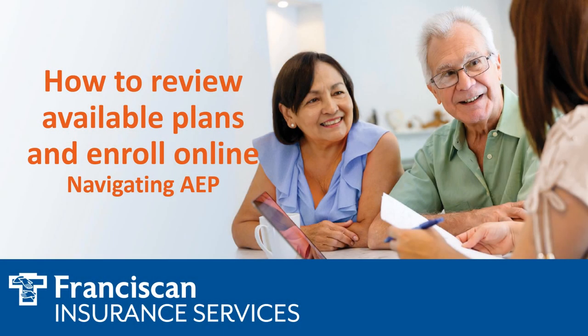Have some questions about annual enrollment? Franciscan Insurance Services is here to help you. In this presentation, I will discuss how to review and enroll in plans online.